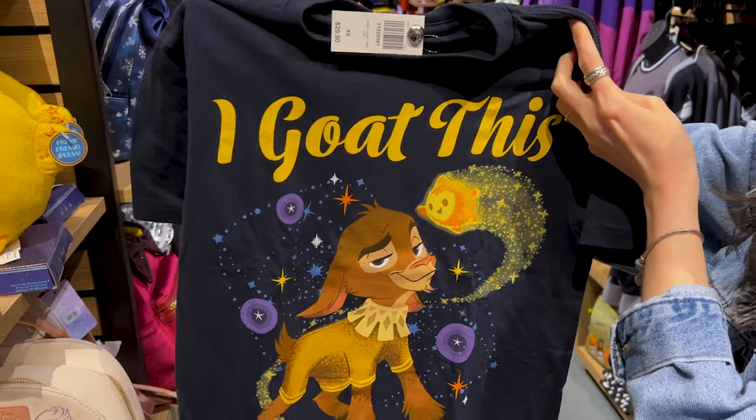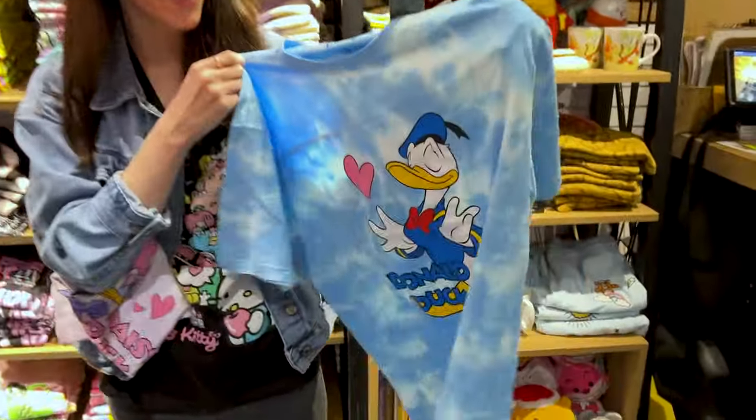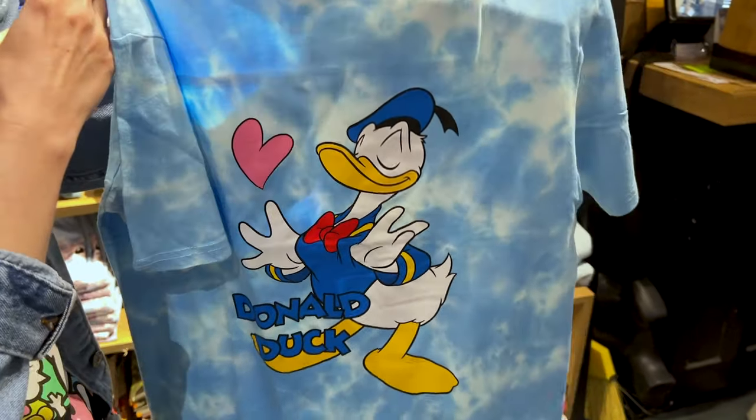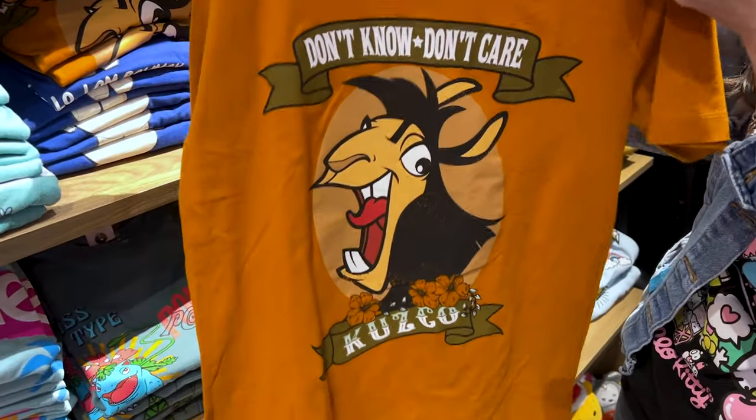For the new movie Wish, there's a t-shirt for $30 that says 'I GOAT this.' Valentine comes after Christmas, so they have these couples tees — Donald Duck with a heart for $35, and let me show you the Daisy one. Isn't she precious? I love Emperor's New Groove — $33.